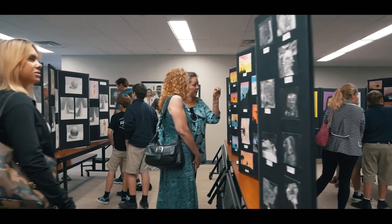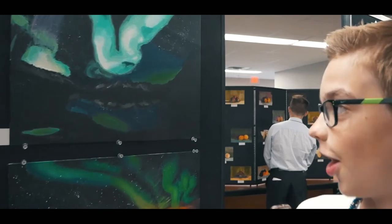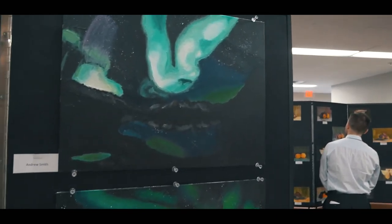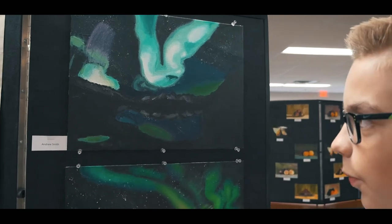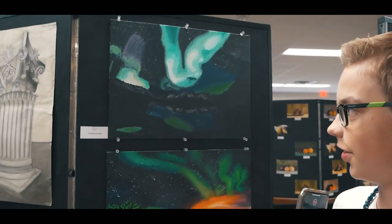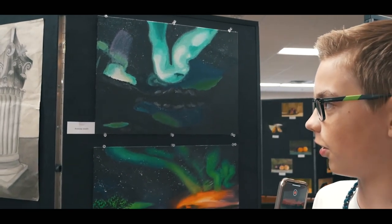This is my painting. I worked a lot on the Aurora Borealis. I used the colors white, green, and yellow to get that kind of blending texture — like wavy lines — and it's all connected.